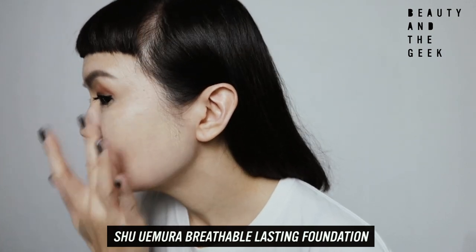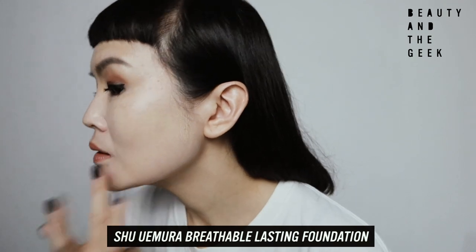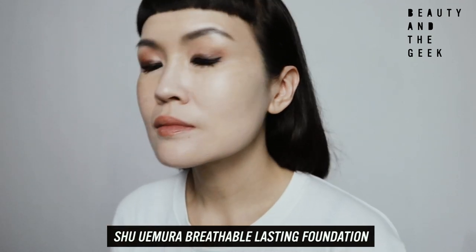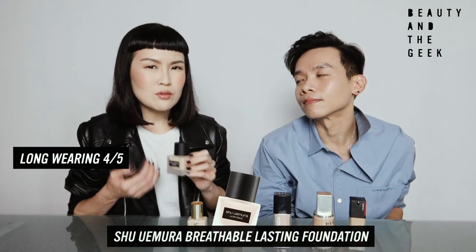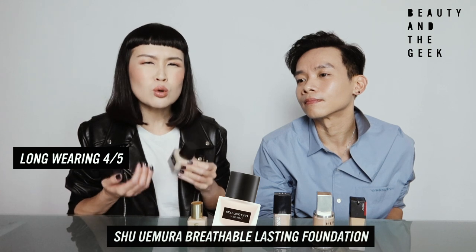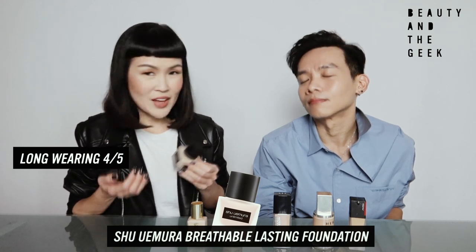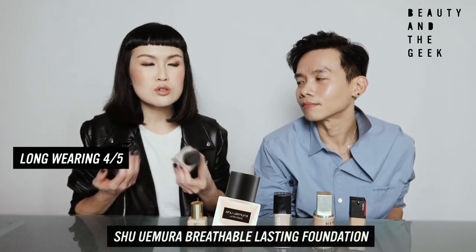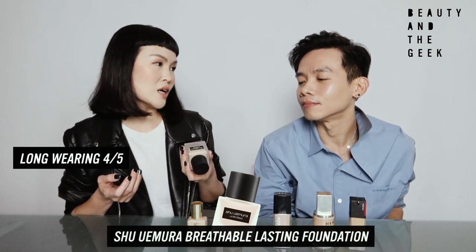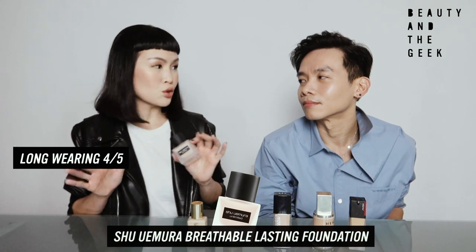It lasted about 16 hours for me — that's a typical day for me. As you wear it throughout the day, you will find that you look even better than the moment you step out of the house. And I think that's really important because most of us won't bring a foundation out, so you really want to make sure that you look good throughout the whole day.